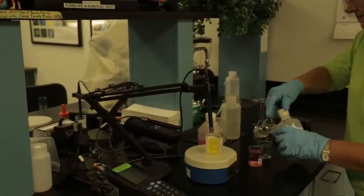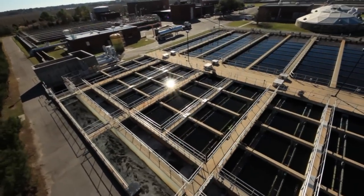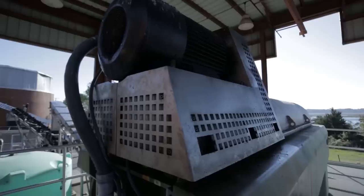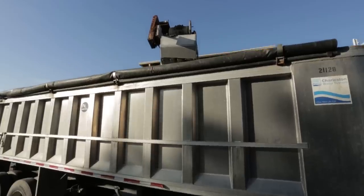Next, the wastewater enters secondary clarifiers, where the biomass settles to the bottom and is removed into a settling tank. Some will be put back into the aeration basins to continue treating the wastewater. The rest goes through a process to remove excess water, and the resulting biosolids are hauled to a facility that uses this material to generate electricity.